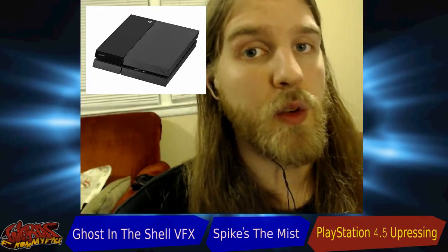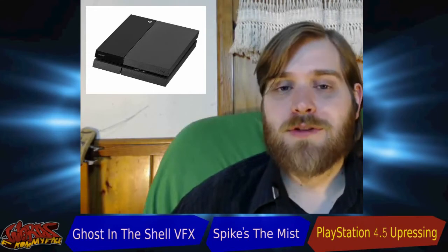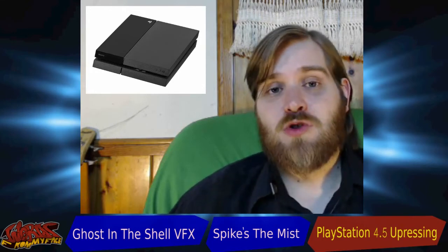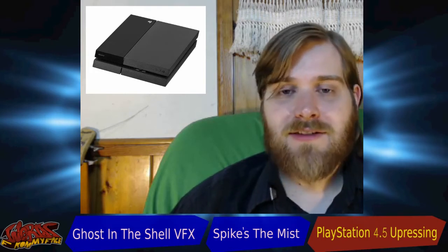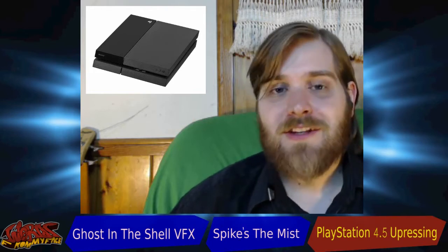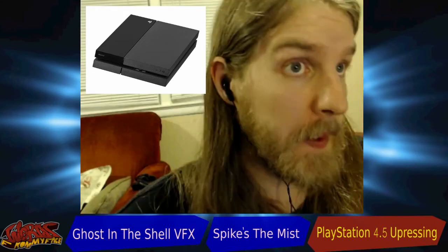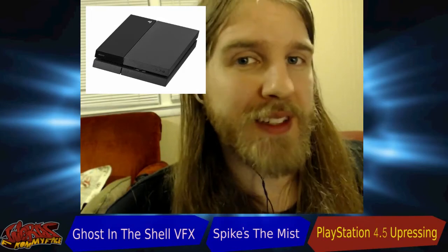Let's not gloss over probably the coolest thing Sony's doing with this — they're releasing it at the $399 price point, which is where the PlayStation 4 currently is, and dropping the original PlayStation 4 down to $299. So it's not like they're saying 'here's cool new technology, pay us $600.' They're saying if you didn't jump on board, might as well get this; if you did, we're not going to kill you to upgrade.